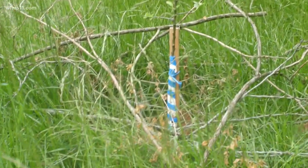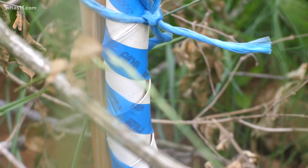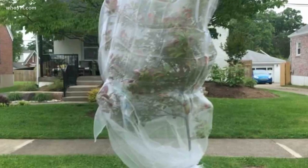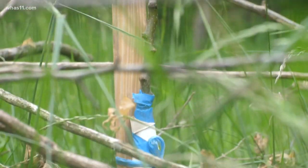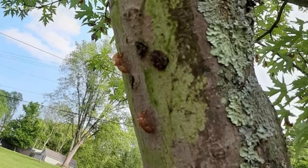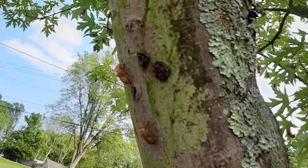It starts at the base. Wrapping that base with something sticky can keep cicadas from climbing, and you can cover the entire tree in netting. But that has to be done for six to eight weeks to make a full difference. It's not 100%, just like with insecticides, but it is something that can cause a lot less headache for you in the future. So if you're planning on netting, you may be running out of time.